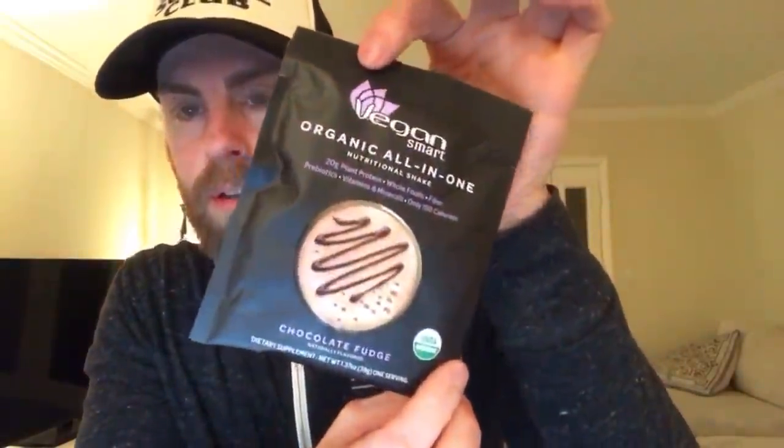They hear that feedback, which is good because I have some good news coming up about some of those conversations. Here's another one from Vegan Smart - this is the chocolate fudge protein powder. I got a few of those packs. Not everything here is food, by the way - there are different vegan products that aren't food items too.